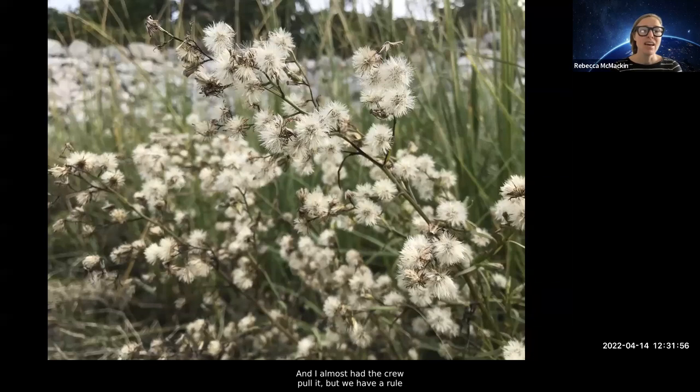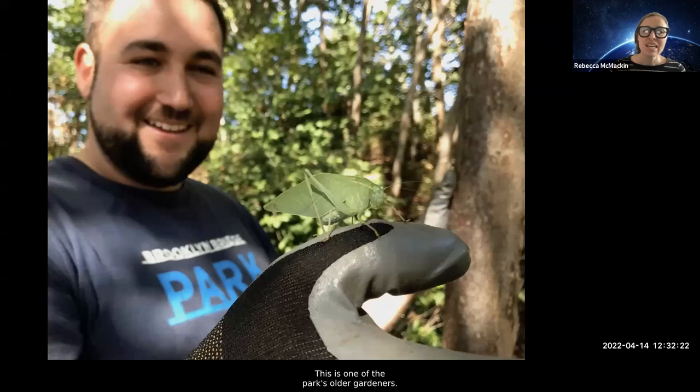Maybe it's not the front of your border, but I bet in the back there's a place you can leave these milkweed stems up and make room for these animals to use your garden beds. A few years ago I found a weedy aster in the flower field — I didn't know what it was and almost had the crew pull it. But we have a rule that you're not allowed to pull plants unless you can identify them. I posted it online, and it turns out it is the state-threatened salt marsh aster, which we've now moved to our salt marshes where it is thriving. Just amazing stuff from leaving it alone and not having as much control.